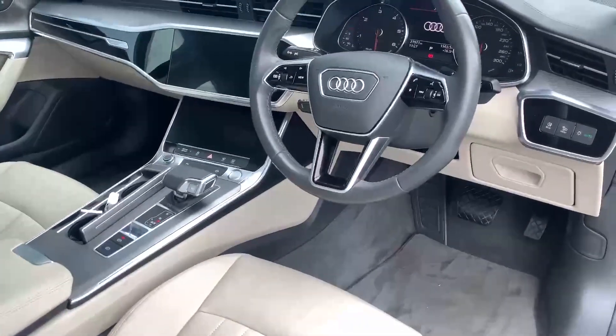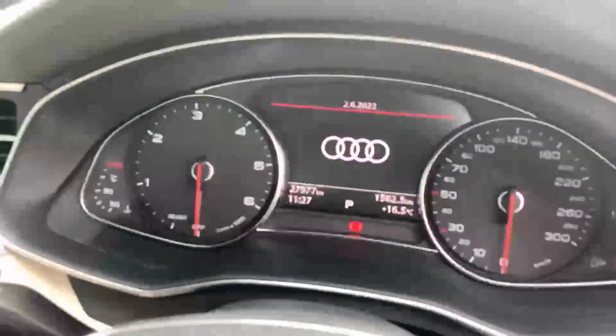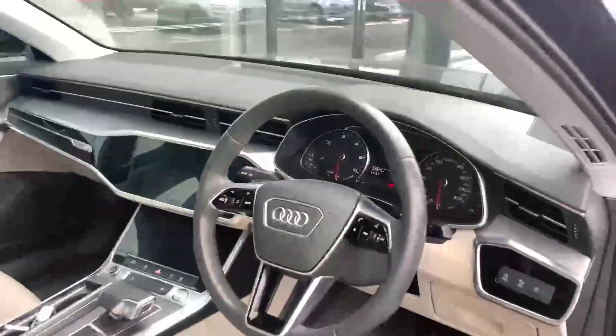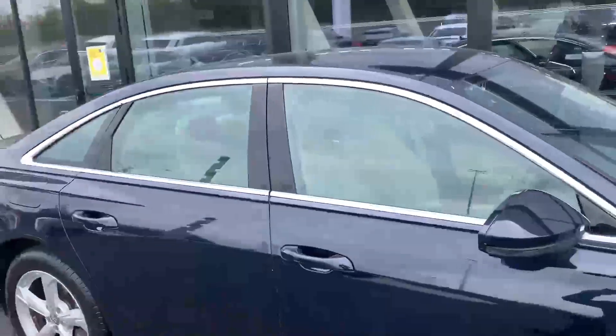We've got grey carpets so this makes it that bit more practical as well. Really low mileage on this — just under 28,000 kilometres — and we've also got the optional extra of a reversing camera, which is nice to have.